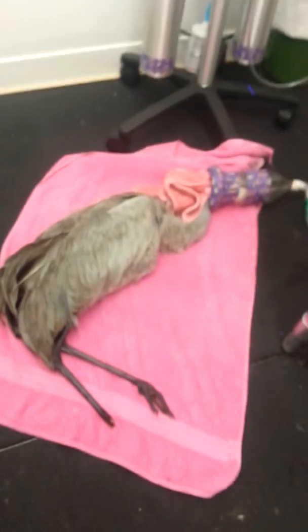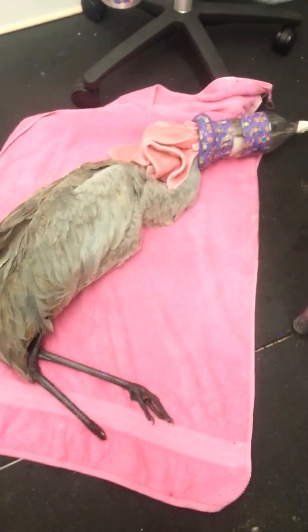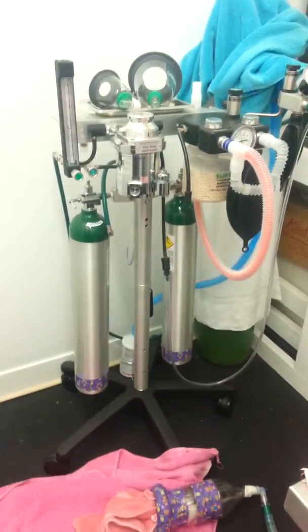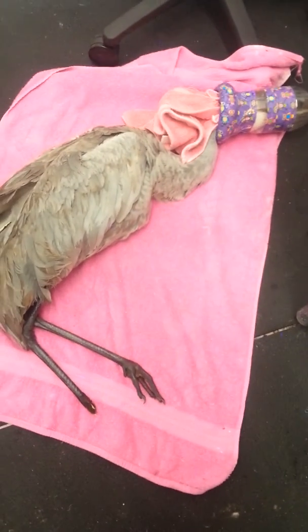Here's the Sandhill Crane that we picked up in DeBerry. He's sleeping now on gas. We have him on our machine right here, so he's definitely out of pain.